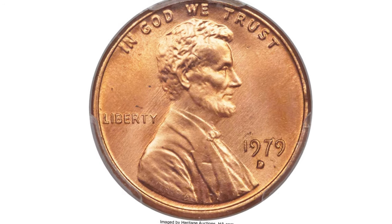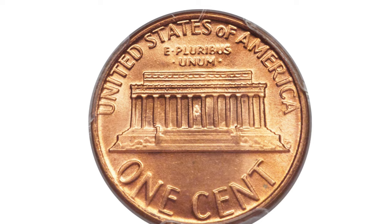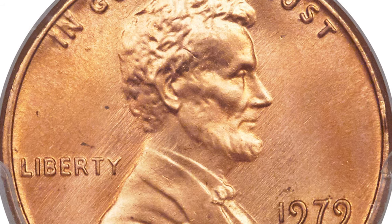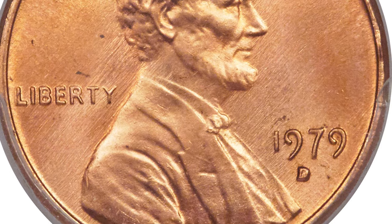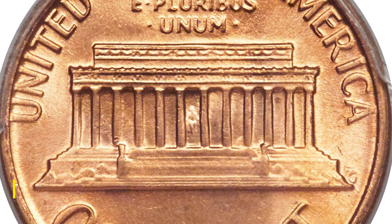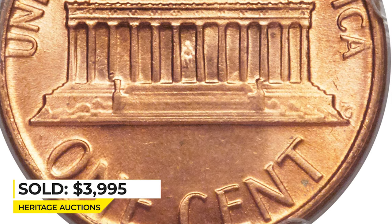This is a 1979-D cent at Mint State 67+ Red, one of two examples reported by PCGS at this grade. The preservation is nearly flawless and the frosty surfaces display radiant coppery orange luster. Minor die fatigue and faint parallel polishing lines barely affect the sharpness of the strike. Sold on February 5th, 2016 for $3,995 at Heritage Auctions.